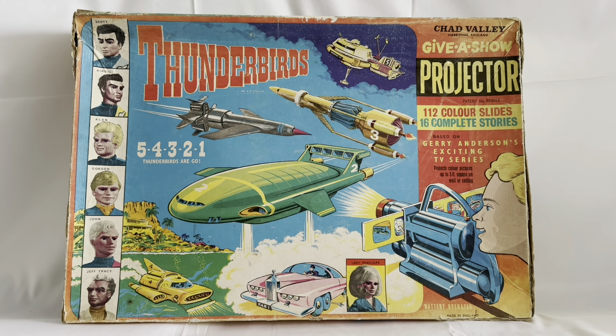You've also got Fab 1 at the bottom there with Parker driving. And just next to Fab 1 you've got an image of her ladyship, Lady Penelope, who was the British agent for International Rescue. It says 'Thunderbirds, 5, 4, 3, 2, 1, Thunderbirds are go!' And it says Chad Valley, Harbourne, England. It says 'Give A Show Projector, patent number 924625, 112 colour slides, 16 complete stories, based on Gerry Anderson's exciting TV series,' and projects colour pictures up to five foot square on wall or ceiling. Battery operated, made in England.